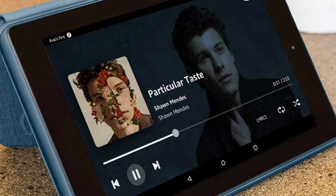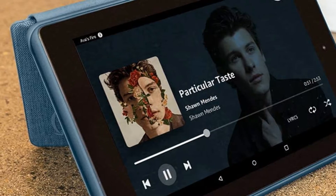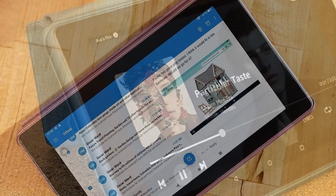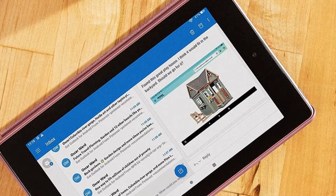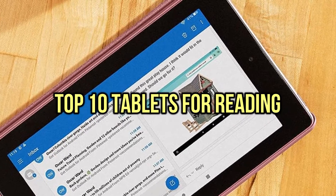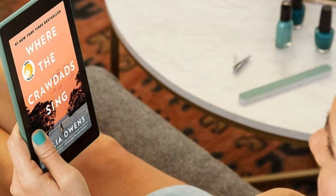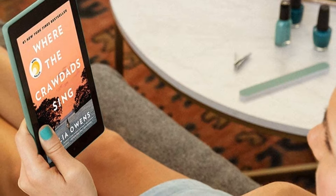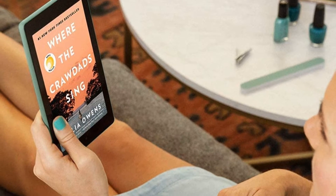If you are looking for the best tablets for reading, you are in the right place. We have tried to include in-depth information on tablets for reading in our video which will be enough to fulfill all of your needs. All of them are evaluated on their features, prices, quality, durability, reputation of the manufacturer, and real customer feedback. If you want to buy a tablet for reading, this list will be very worthy to you. Now, let's get started.